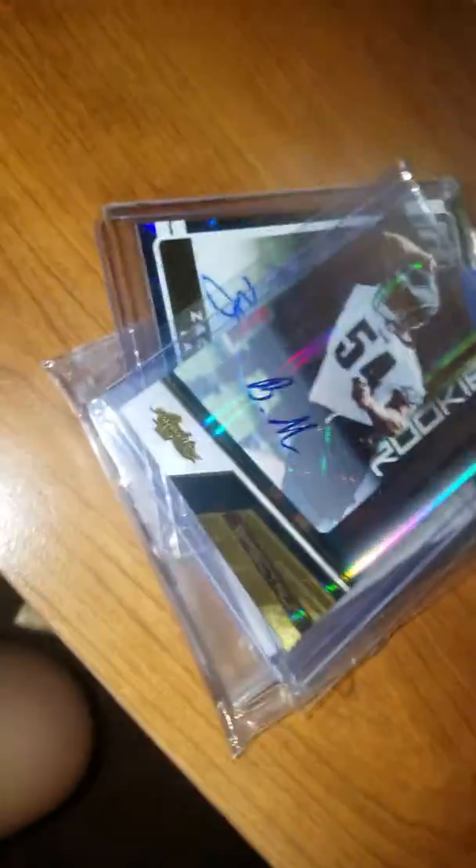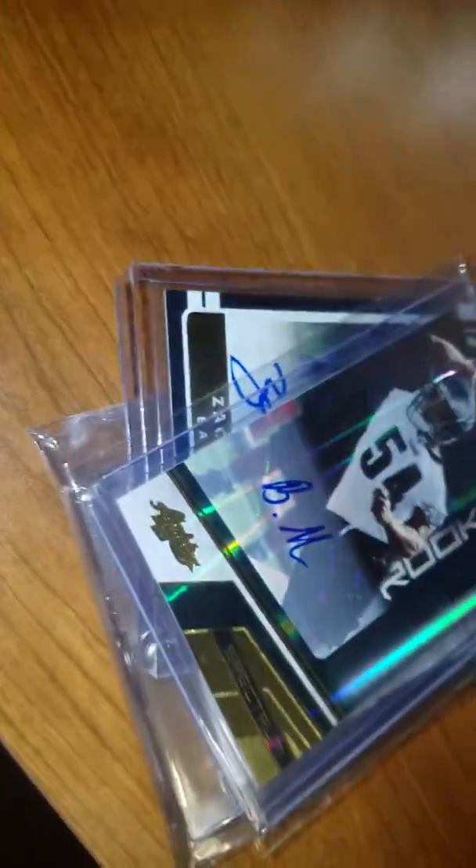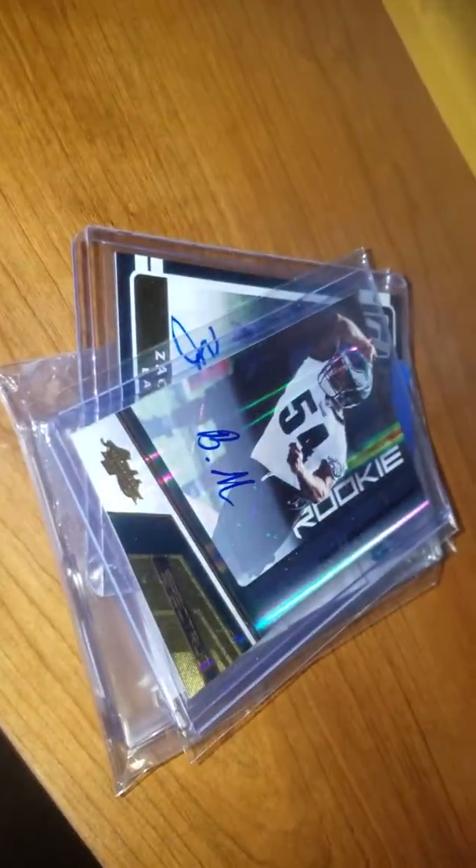Hey guys, what's up? It's your boy Andrew from Andrew's Awesome Productions, or Falcon Cards 11, or whatever you want to call me. This mail has been coming in over a couple of days, so I'm just going to do a quick mail today.